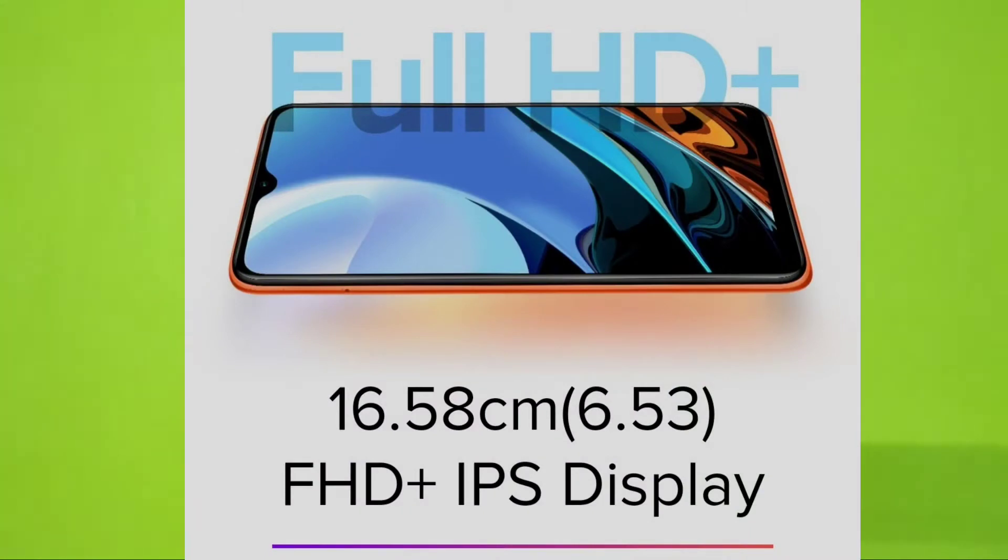First, the display details. The Redmi 9 Power features a 6.53-inch Full HD+ display. On the back side, there are 4 cameras.